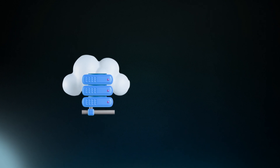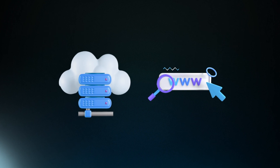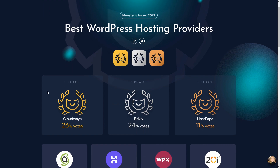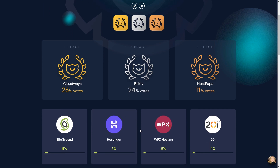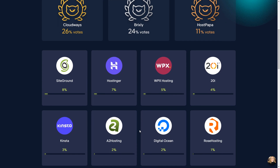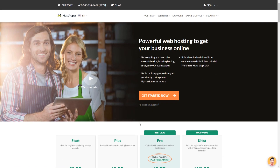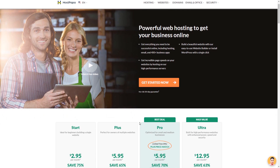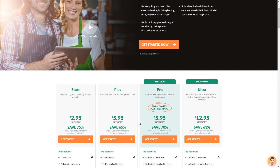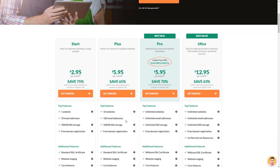Let's talk about hosting and domains. Your website's performance, security, and success depend on the hosting service and domain name you choose. Look for a reliable hosting provider that offers good uptime, performance, and scalability. We recommend checking out Cloudways, Brixley, and HostPapa for their excellent reliability, performance, and customer support. HostPapa offers different plans like Start, Plus, Pro, and Ultra ranging from $2.95 to $12.95 per month.